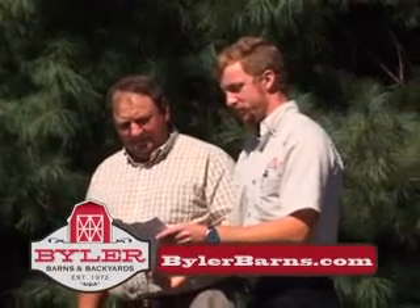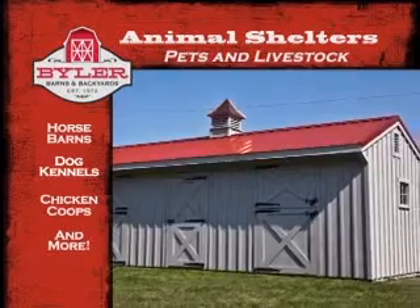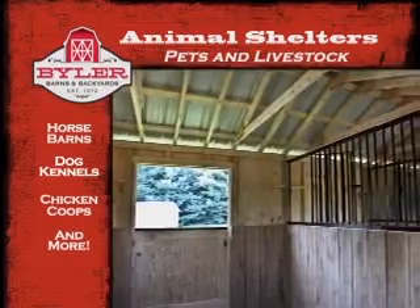In addition to providing housing for your lawnmower, Byler's can help shelter your animals as well. From multi-stalled horse barns to dog kennels and chicken coops, Byler's will make sure all your pets and livestock have suitable shelter for the winter.